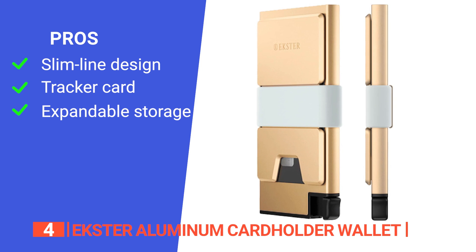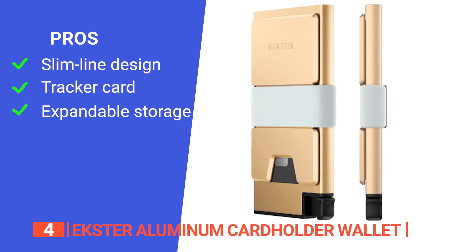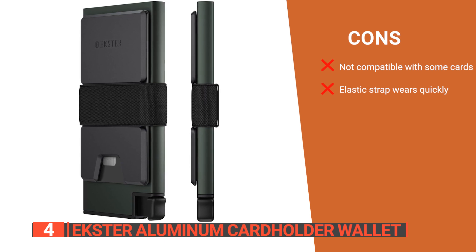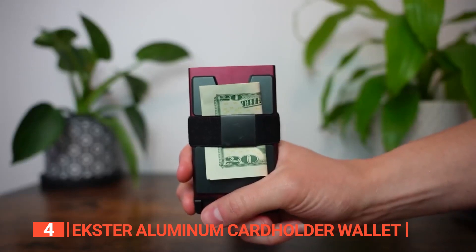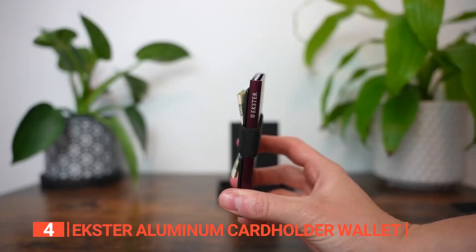Its pros are: it has a slim look that easily fits in your pocket, the tracker card ensures you easily find your wallet when you lose it, and it has expandable storage. However, its cons are: metal cards easily slide out, and the elastic strap does not maintain its strength. The Ekster Aluminum Card Holder Wallet is for those who want a standout accessory that combines convenience, security, durability, and style to make their everyday carry easy.